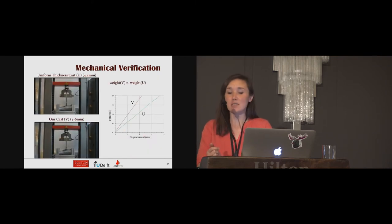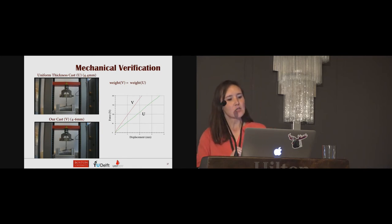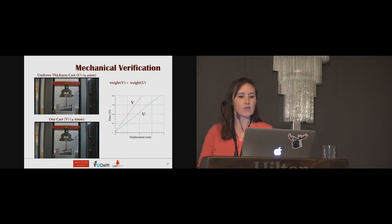We conducted mechanical tests on both the uniform thickness cast and the variable thickness cast. Ours ranged between 4 and 6 millimeters, while the uniform was at 4.4 millimeters — chosen so that total material would be the same. The force-displacement curve shows our optimized version is much steeper, meaning a higher force is needed for the same displacement, demonstrating better mechanical stiffness for our version.